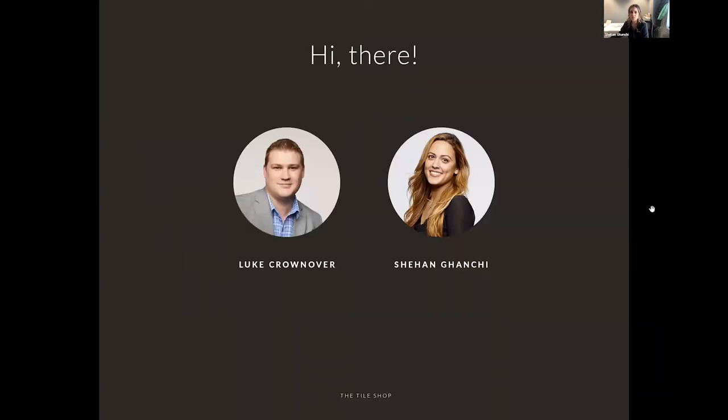I'm Shahan Ganshi. We're thinking this webinar should probably run about 30 to 45 minutes. We're excited to have you talk about some new tiles we have available in our stores and exciting tile trends. Just a heads up — we're recording this. It'll be available on our blog in the next week. And you can use the Q&A feature for questions.